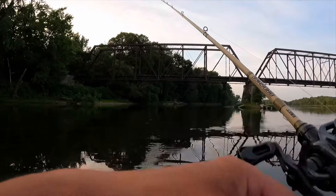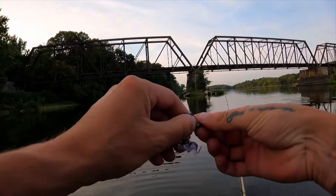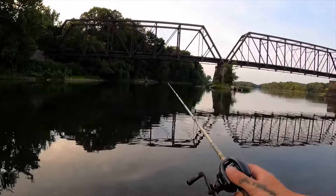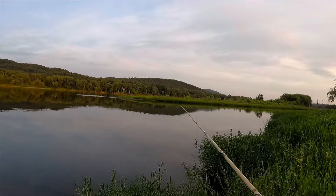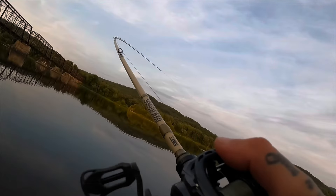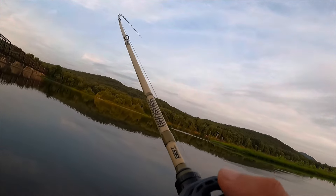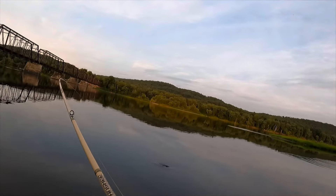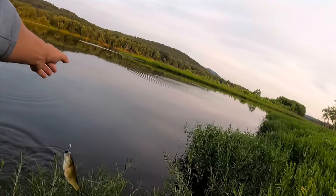Oh, just missed one — he messed up my plastic. Didn't feel big but it was definitely a fish. There we go — threw it right into his mouth. A little medium size... nah, that's a dink. Either way, at least we're still catching fish.